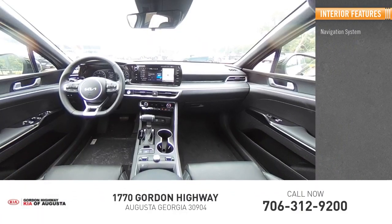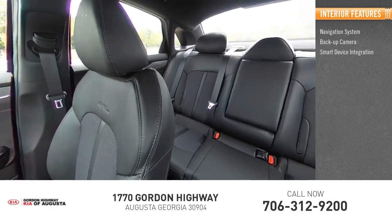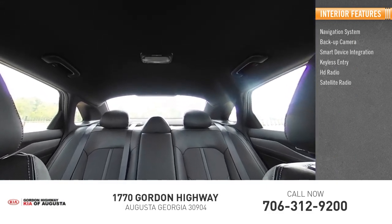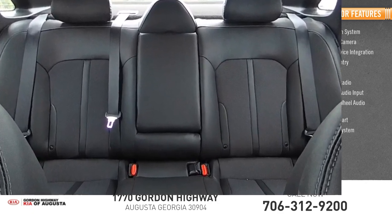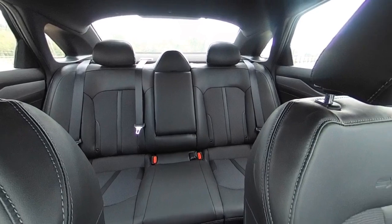Inside you'll find navigation system, backup camera, smart device integration, keyless entry, HD radio, satellite radio, auxiliary audio input, steering wheel audio controls, keyless start, security system. Your new ride is just a phone call away.